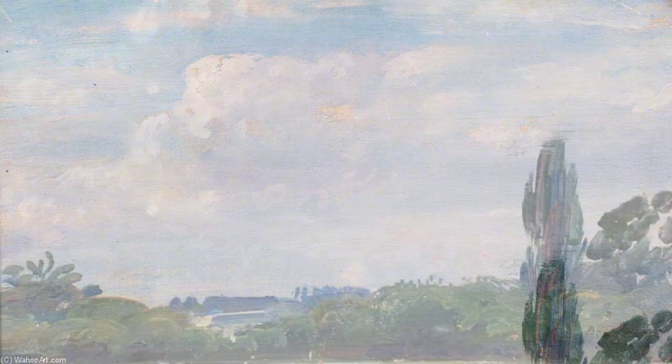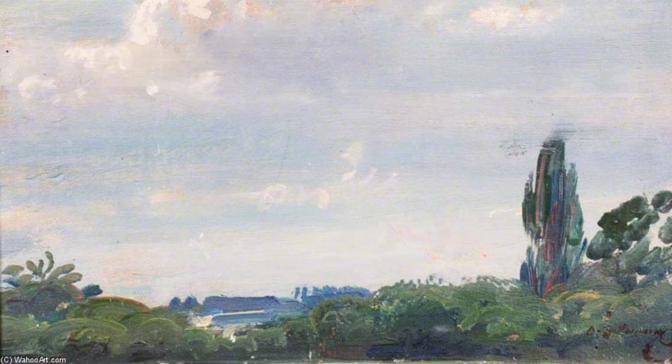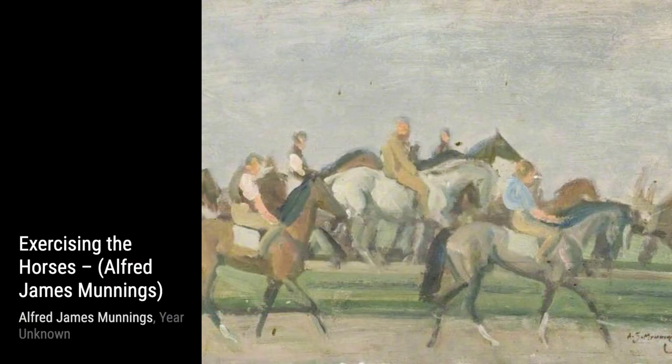Moving on to Study 4, The White Canoe. This painting serves as a preliminary study for one of Munnings' most famous works. The composition and use of light and shadow are truly captivating.